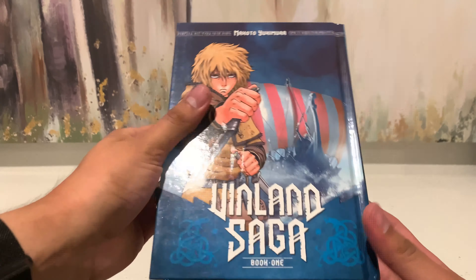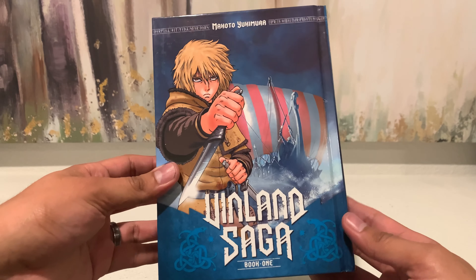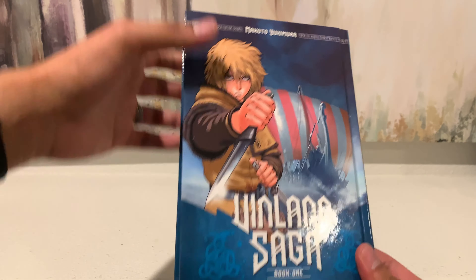The first one I had to pick up was Vinland Saga. I've heard nothing but great things about this one — for the anime and the manga as well. The manga community really loves this one; I think I've seen it in pretty much everyone's shelves after watching a bunch of manga collection videos over the past two weeks.